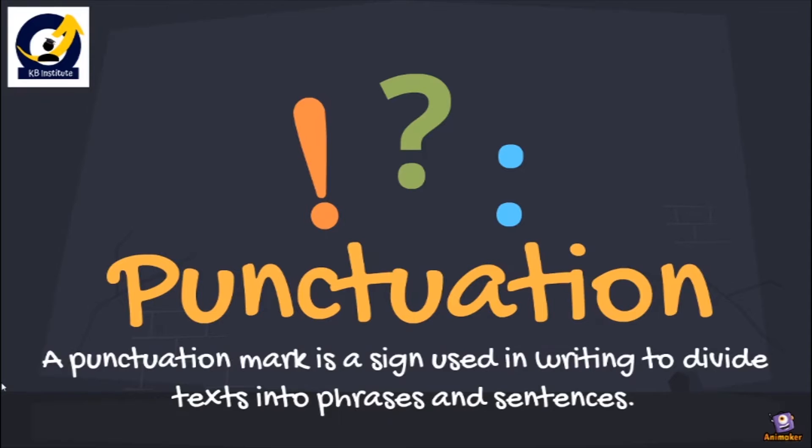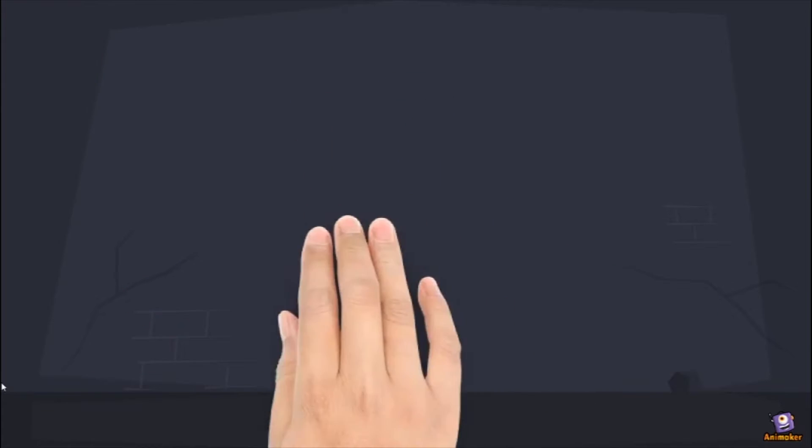Punctuation is very important while we talk about writing and reading as well as speaking. Because punctuation differentiates every sentence emotion-wise and text-wise into phrases and sentences. So it is very much important to put punctuation marks correctly and appropriately according to the situation and according to the sentence given.